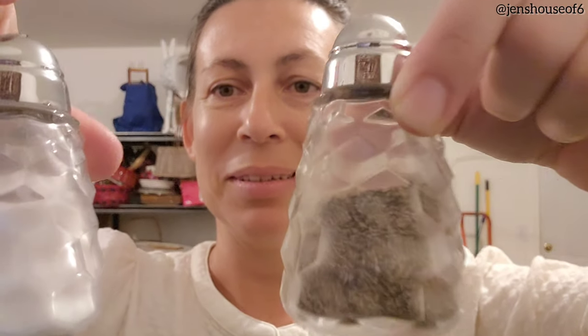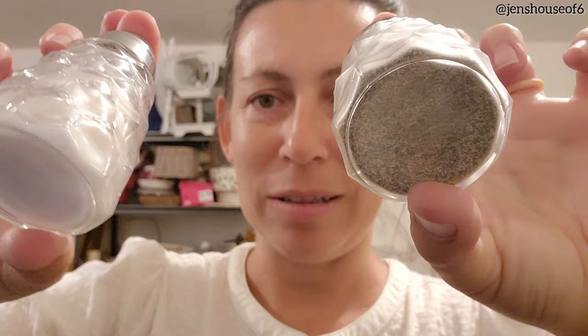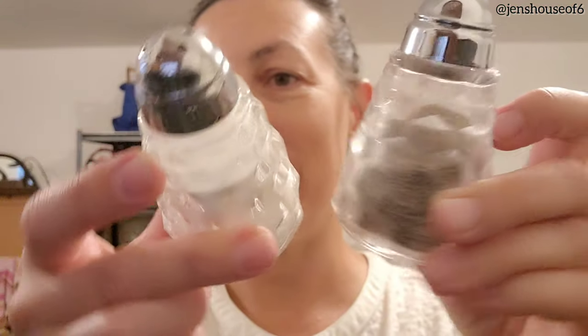I just still have salt and pepper in them, but I think they're really pretty — the crystal hobnail. I don't even know if they're real crystal, but I just really like the hobnail design. I think they're going to wash up really well and be nice and shiny.